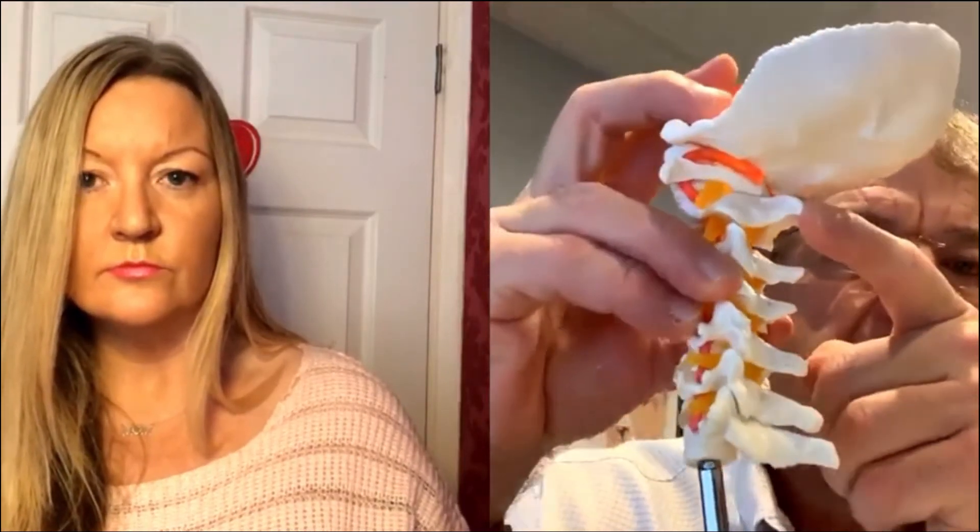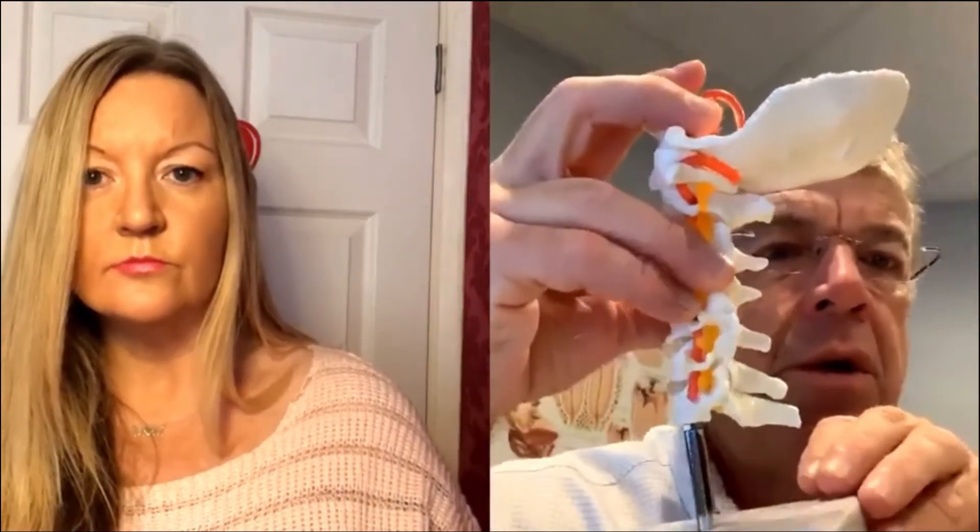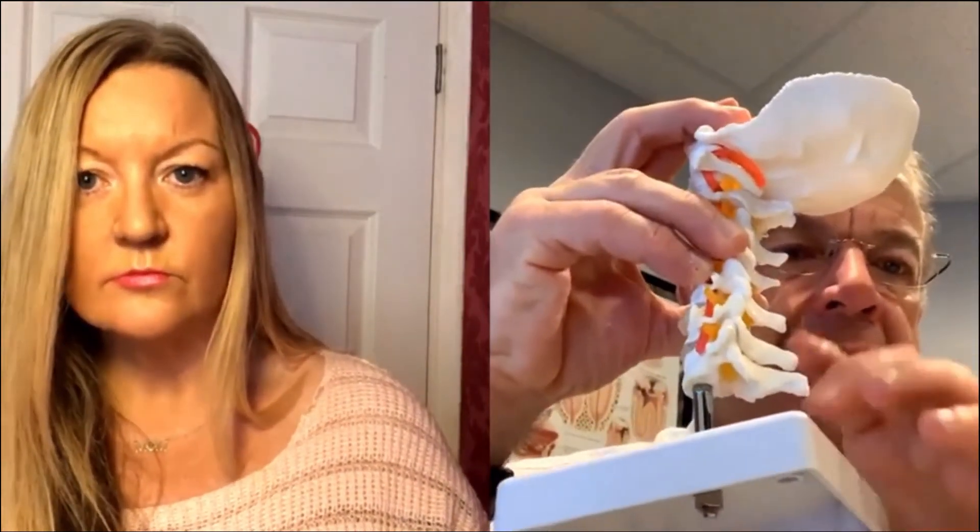So what do you do about that? Cranial osteopath, cranial therapy, osteopathy, physical therapy — working with somebody who knows how to do these things is very, very important. As you well know, Michelle, you've been through quite a bit yourself and you've learned a lot over the years.